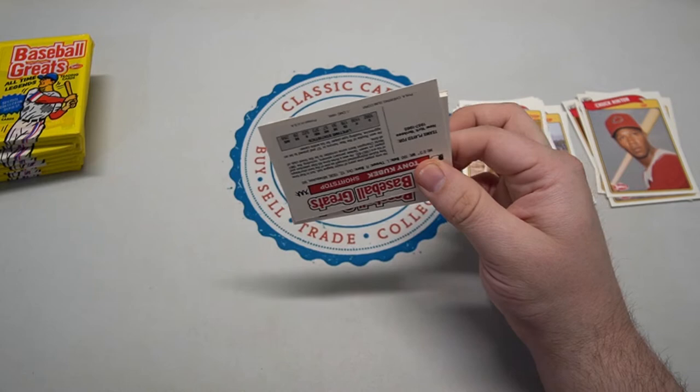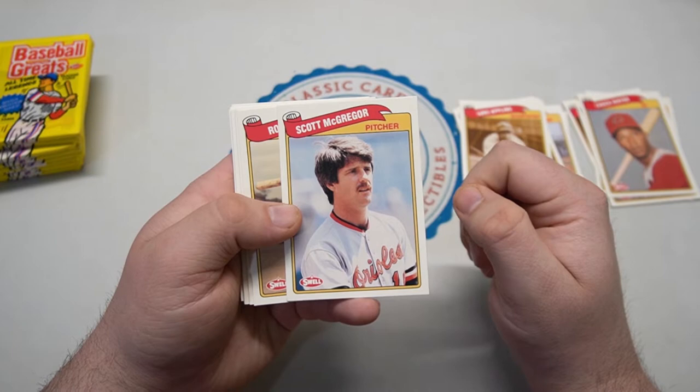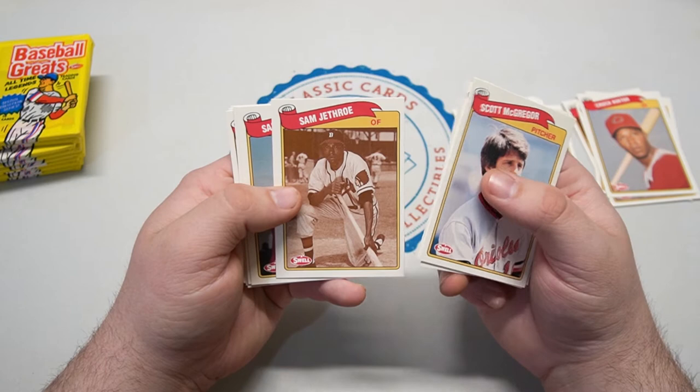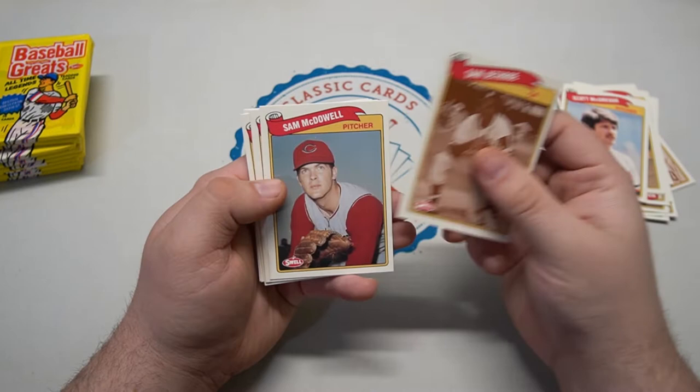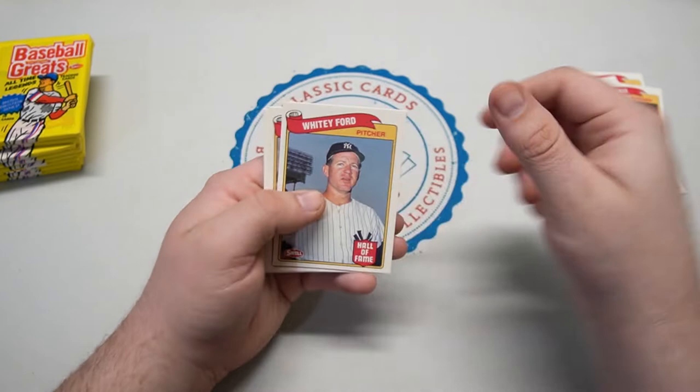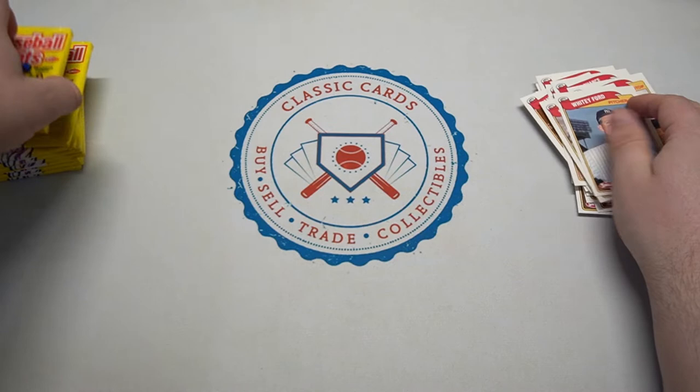That's what these unorthodox box videos are for — to do something a little different than the norm, like 2022 Topps or whatever. Roy Sievers, Joe Nuxhall — a lot of old names I remember hearing and some I don't. Sam McDowell, Lou Boudreau — we know him. Dean Chance, Angels Hall of Famer — pretty cool one. Whitey Ford, Minnie Minoso, Tony Kubek. A lot of stars in that one — I guess all these guys are stars, they're Baseball Greats!